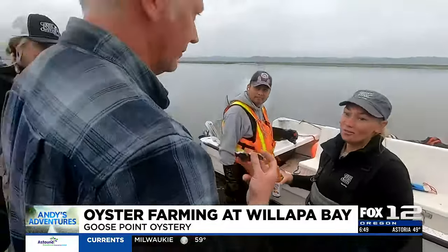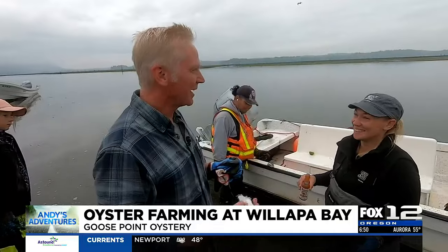So it can't get any fresher than this? No. That was delicious. That was like having soft butter.